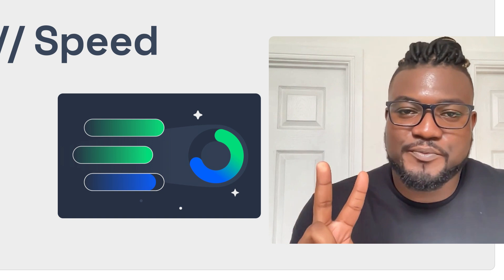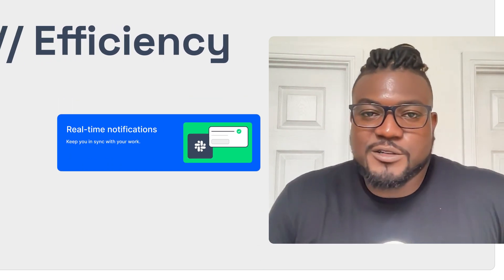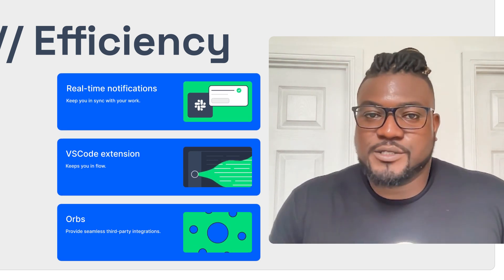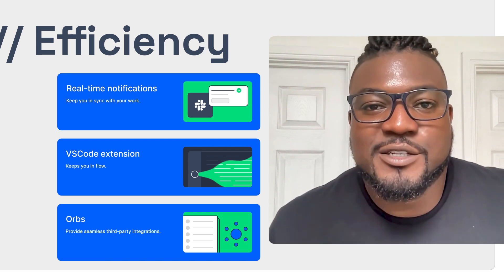Here's how we tackle these challenges head-on. One: speed. CircleCI automatically optimizes your build processes to save time and accelerate delivery. Two: efficiency. Real-time notifications keep you in sync with your work. The CircleCI VS Code extension keeps you in flow, and ORBS — our seamless third-party integrations found only on CircleCI — streamline your workflows.